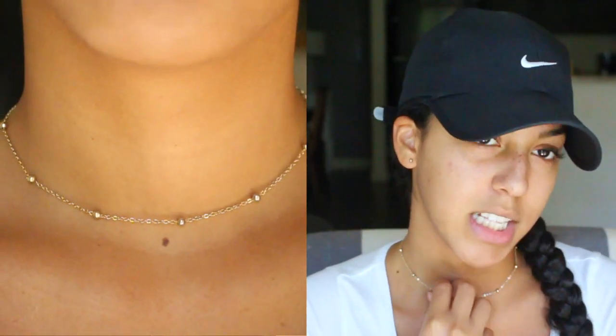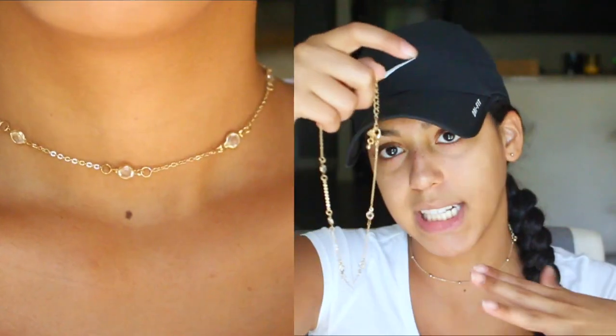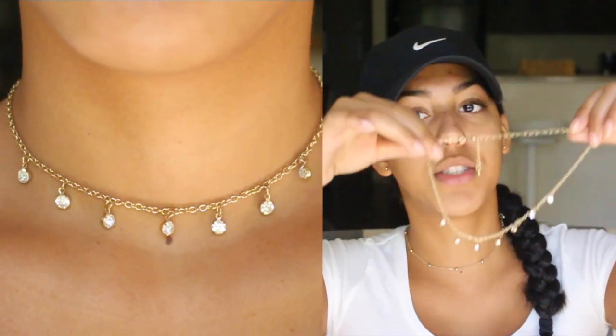Then I bought some necklaces from New York and Company. People asked me where I got my necklace, and it's from there — my mom mentioned they had jewelry and I found them and loved them. The one I have on right now is super simple with little gold beads. The next one has little crystals going down that sit flat on your neck, not dangling. And the last one has little dangling crystals — it's super dainty, and I love dainty jewelry. They're all little chokers, but you can make them into longer necklaces if you want.